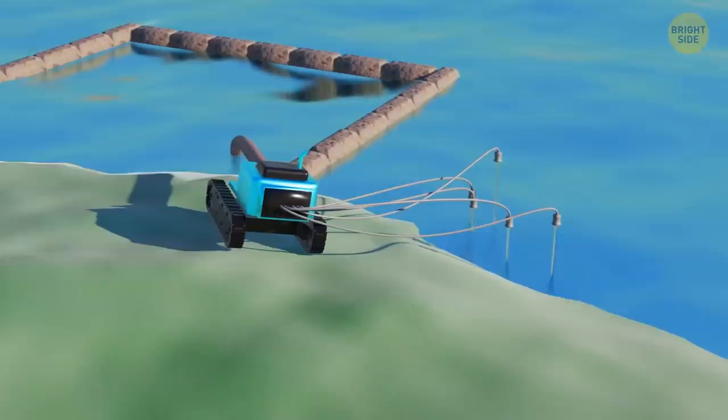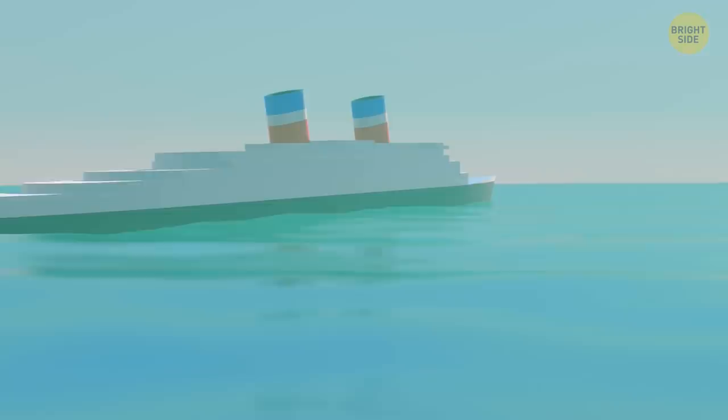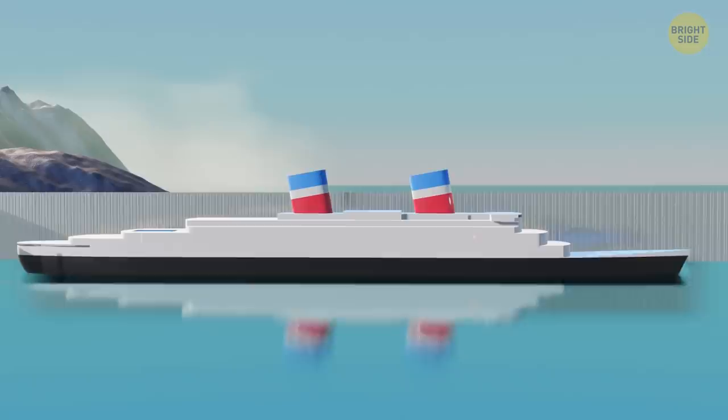Coffer dams are most often used during the construction of dams and bridges. But when a large ship, like a modern cruise liner, needs to be repaired, engineers use coffer dams too. Such vessels are too massive to be hauled ashore, and a coffer dam makes a perfect dry dock — the ship gets isolated from the water and mechanics can repair it wherever it sits. When a cruise ship needs to be expanded, engineers construct a coffer dam around it, pump out all the water, and create a dry working place.